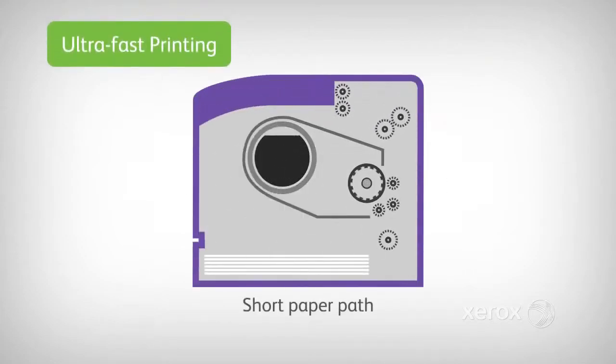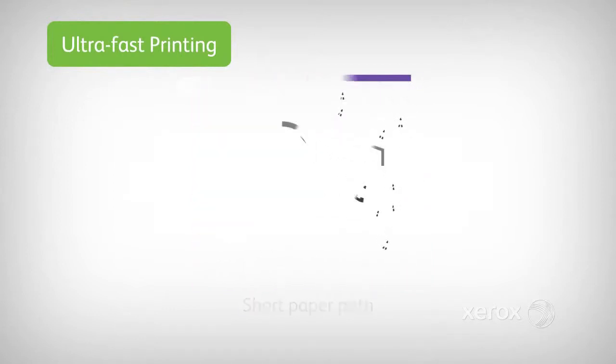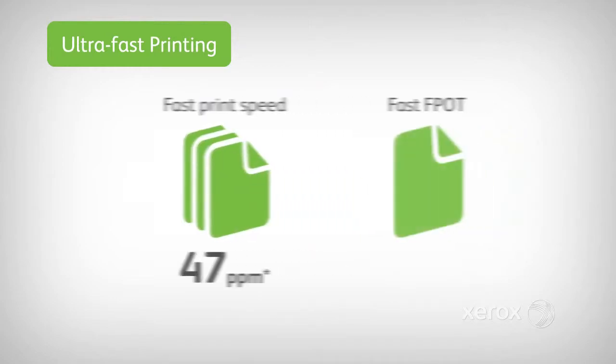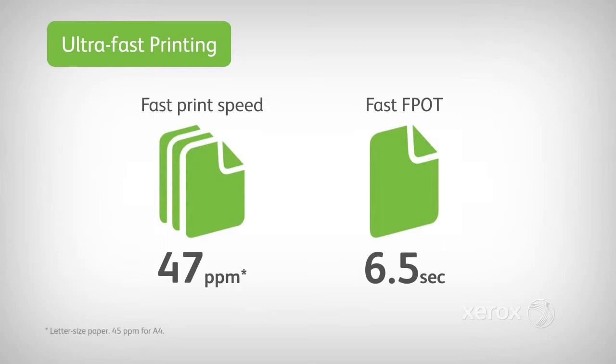To make printing quicker and more efficient, both printers employ a short, newly designed paper path. This delivers a best-in-class print speed of 47 pages per minute and first page out time of 6.5 seconds — performance guaranteed to enhance office productivity.